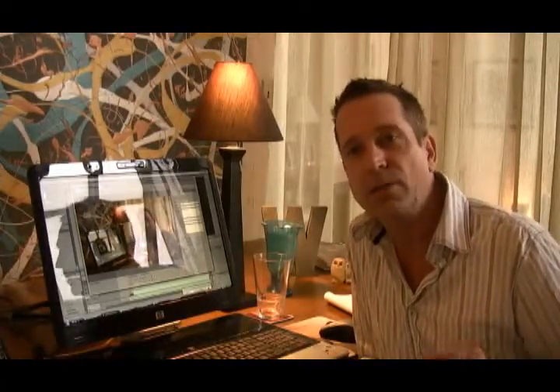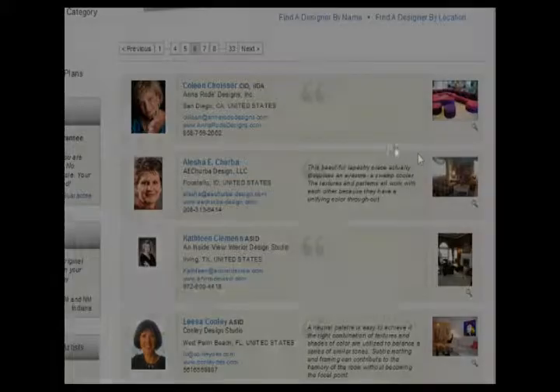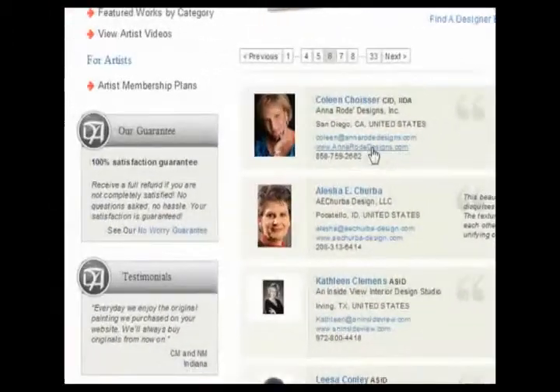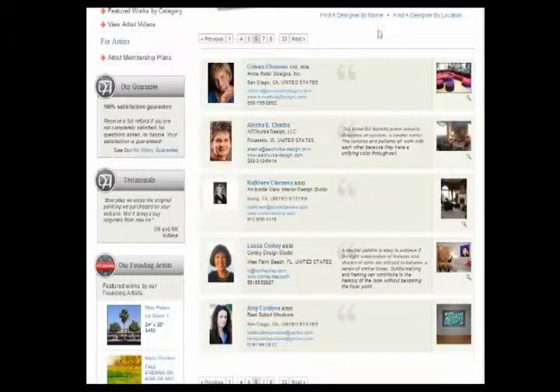Did you know that DiscoveredArtist.com has over 170 interior designers with their own business listings on our site? It's a wonderful union, we think, of bringing interior designers and artists together. We allow designers to promote their own individual design services on DiscoveredArtist.com. We give them the ability to upload an example of their interior design work, as well as providing them a direct link over to their personal business website and also an email contact.